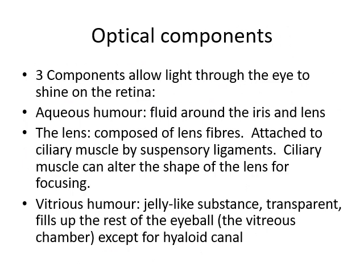We divide vision into an optical component and a neurological component. The optical components are those that take the entire vision of the world and compress it onto a tiny spot on the fovea centralis. Our three major optical components are the aqueous humor, the fluid around the iris and lens that helps focus light; the lens itself, composed of transparent lens fibers with the ciliary muscle altering its shape; and the vitreous humor, a jelly-like transparent substance that fills the eyeball and also focuses light somewhat. But the major component is the lens.